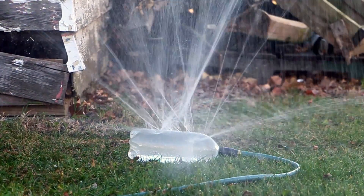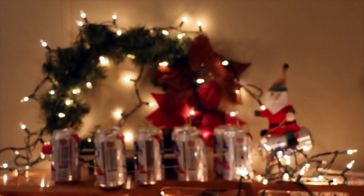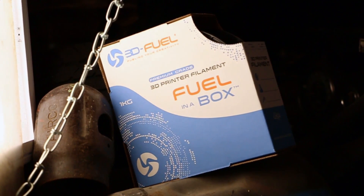A new sprinkler for the yard. A bar stool for the kitchen. Festive holiday decor. A pallet shelf. Roger loves making things out of garbage, so he bought new Landfillment from 3DFuel.